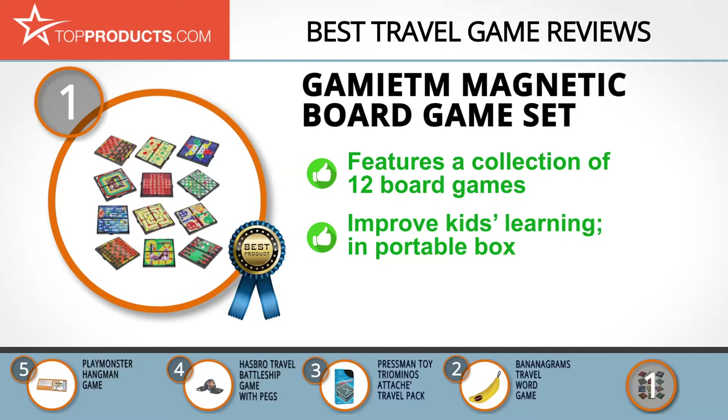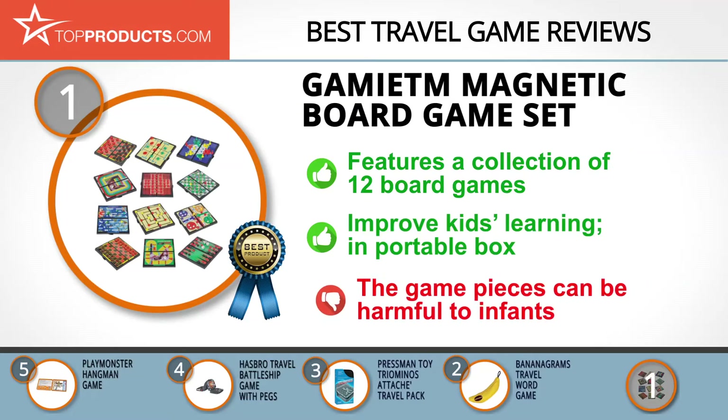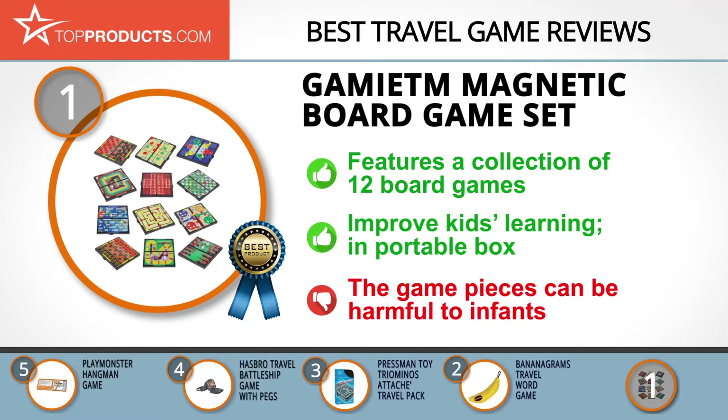The set is great for ages six and above. These board games improve learning in kids while also being suitable for traveling and trips, as the set is packed in a portable box. Do keep in mind that this is for ages six and up and can be hazardous if game pieces get into the reach of infants.